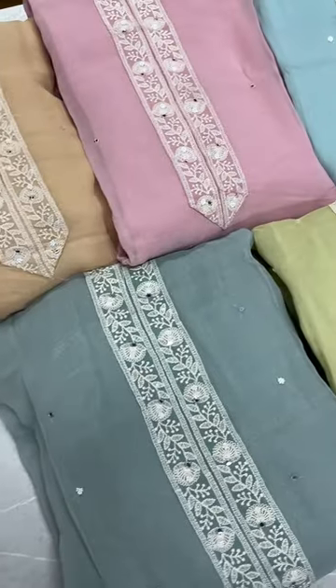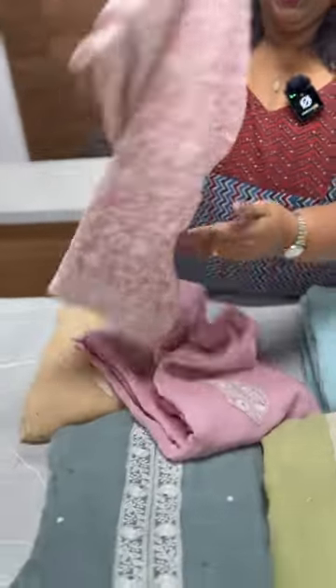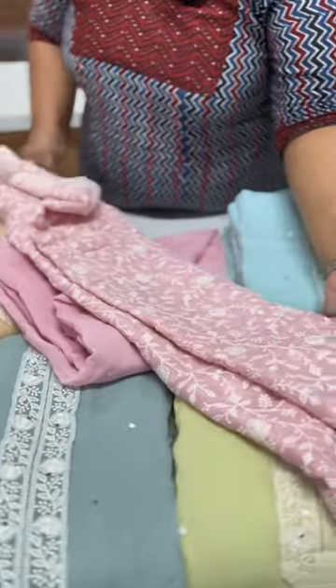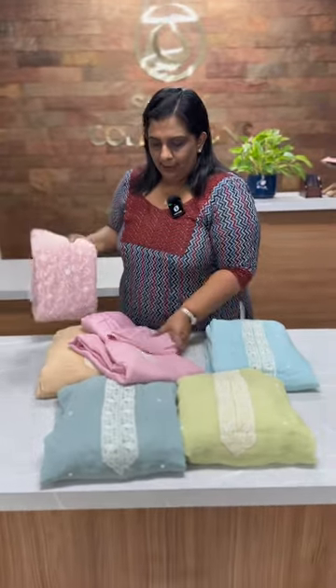In the pastel shades, viscose georgette fabric, here is a lacnavi embroidery, a patch and handwork. Same thing, lacnavi embroidery all over. Beautiful, 5 different shades available in this Salwar Sets collection.